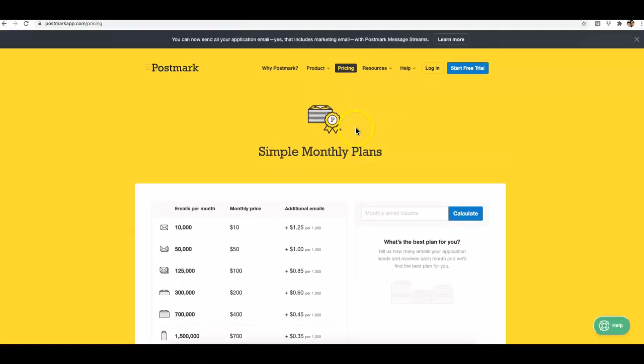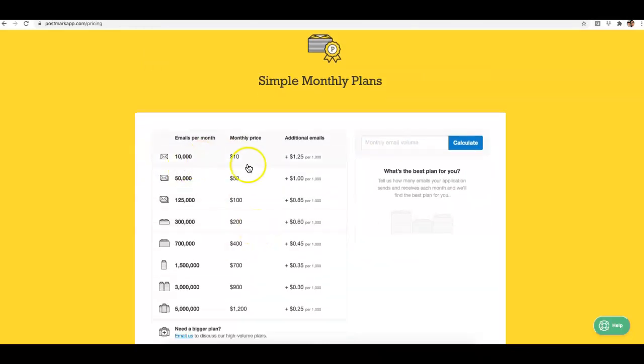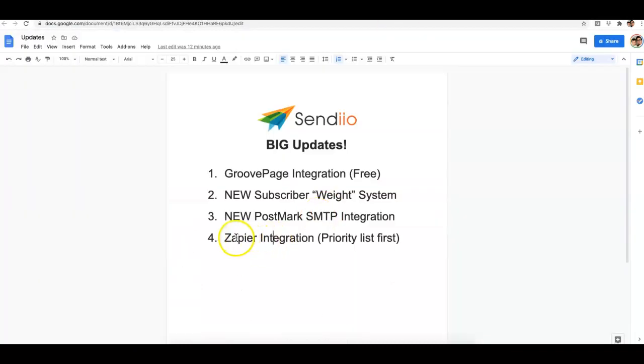Update number three is the new Postmark SMTP integration, which was a big request by several users. Postmark is a premium SMTP service with pretty good pricing. With their lowest package you can send 10,000 emails a month for $10, with additional emails at $1.25 per thousand. The next tiers are 50,000 emails for $50, and 125,000 for $100 — so depending on the size of your list, Postmark may be a great option.